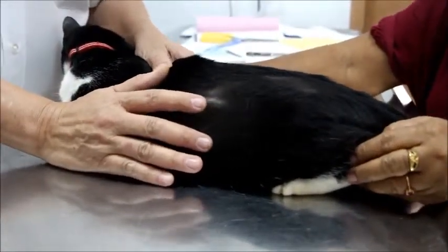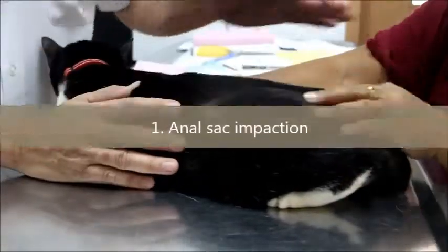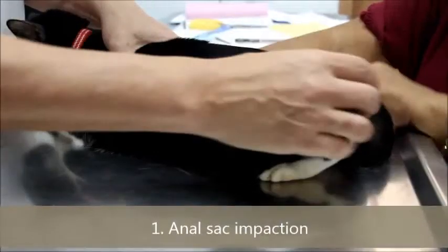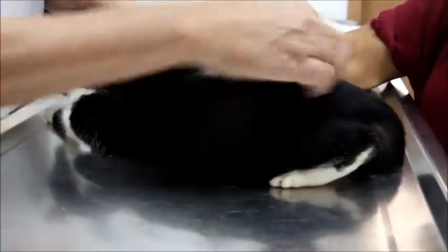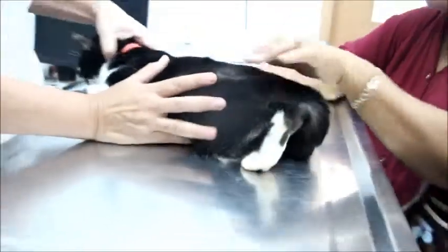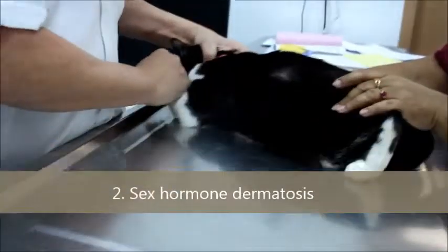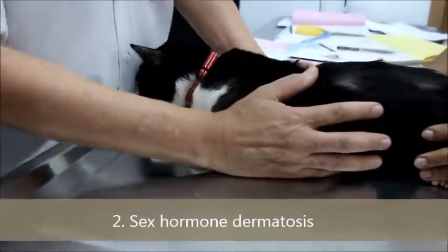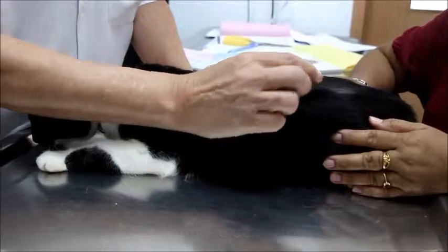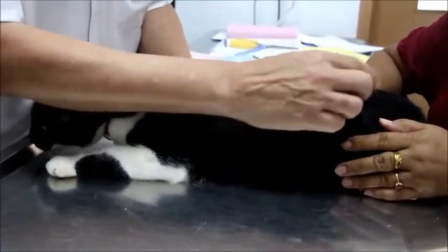The first cause is most likely anal sac infection or impaction. It is so itchy and painful that the cat doesn't know exactly where to bite, so it bites around, including the tail. The tail is the clue. The second cause is due to hormones — because the cat is spayed, she may be lacking female hormones, and sometimes that causes itchiness, leading to hair loss.